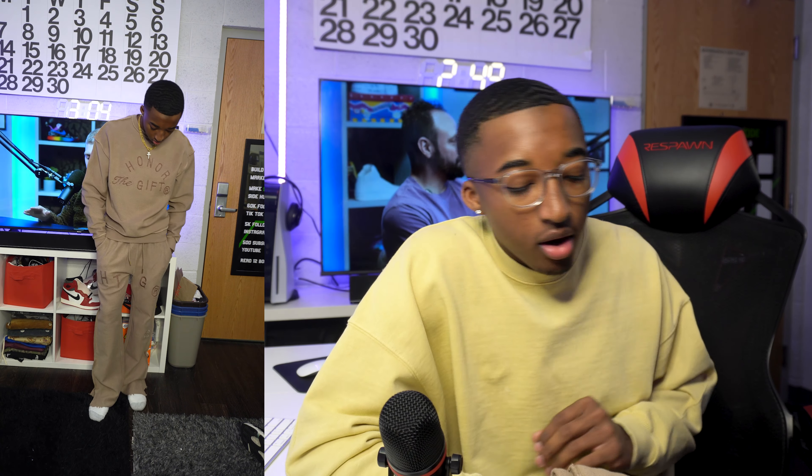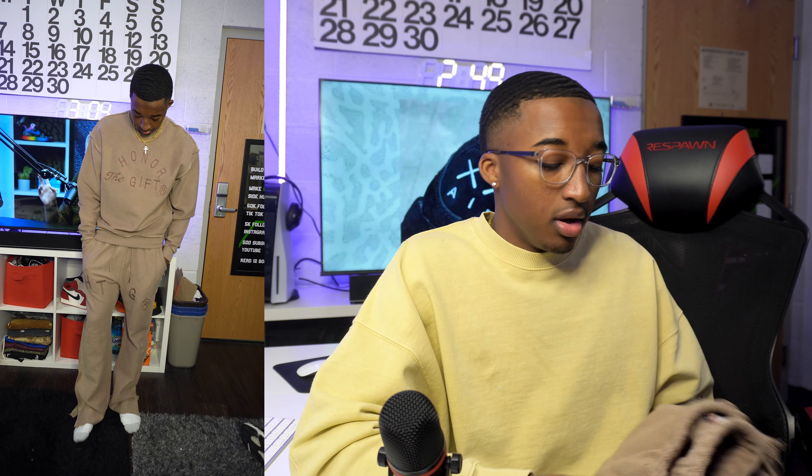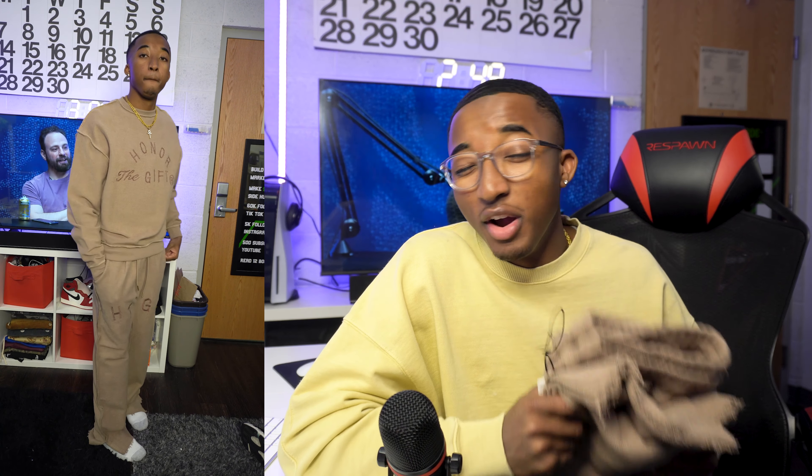Last but certainly not least, I picked up this Honor the Gift sweatsuit — or I guess it's a matching top and bottom. It's really giving comfortable vibes. I'm not really the type to match like this so I probably won't wear these together, but it looks great. The top says 'Honor the Gift' and the pants have the logo as well. These are very high quality clothes. I was actually gifted this from the brand, but Honor the Gift is starting to become one of my favorite brands for sure.